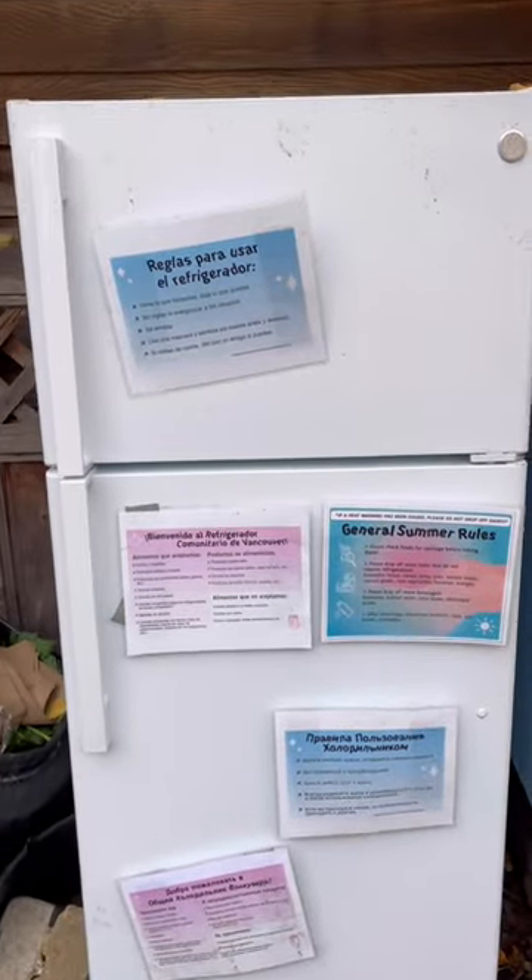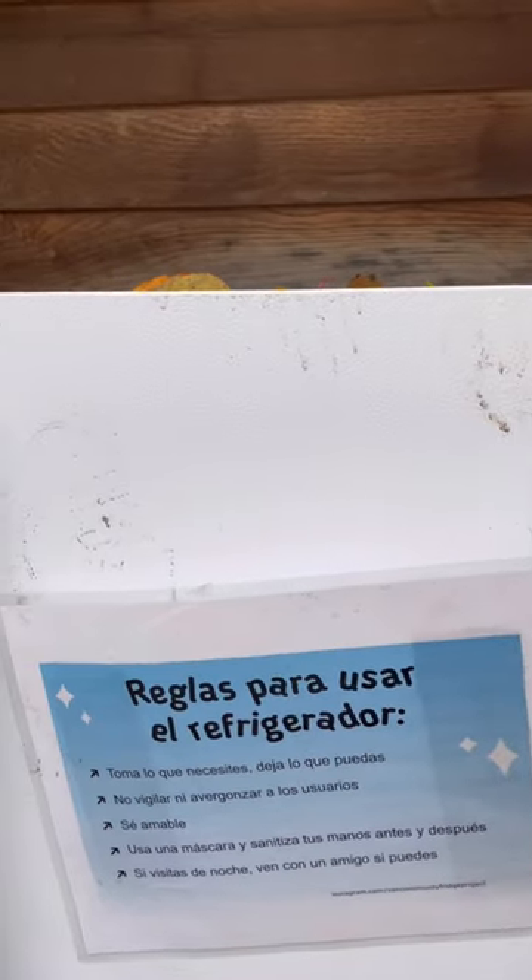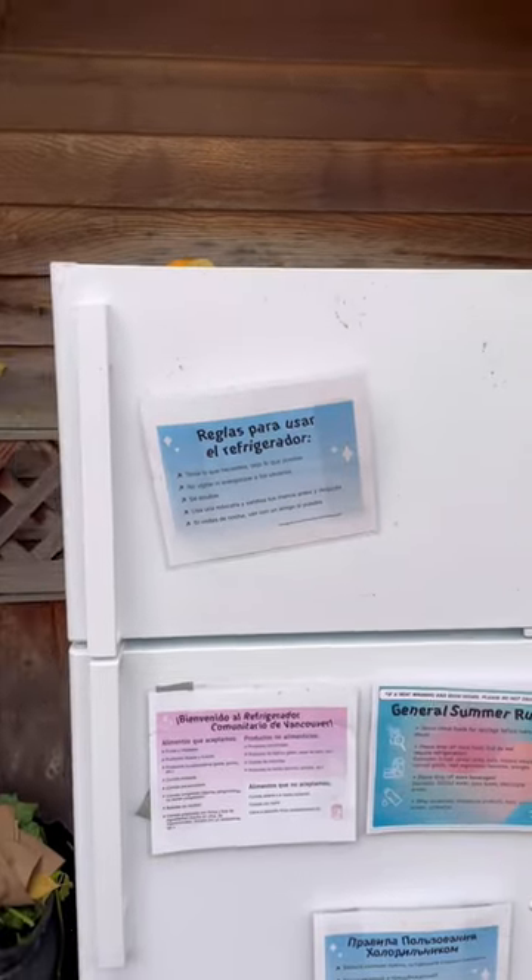Looking at our new fridge, one thing I noticed is that our raccoon friends have discovered the fridge. If you look you can see their little paw prints — they must have gotten on top of the fridge and been trying to open up the freezer door. But I don't believe that they got in, but they've certainly been trying.